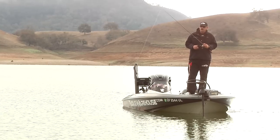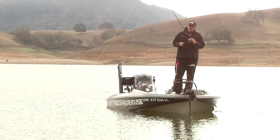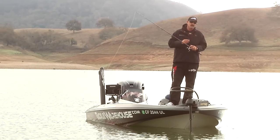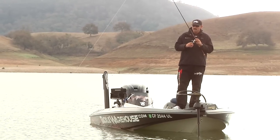You kind of got to let the fish tell you what to do, and a lot of times especially on this lake, area is key. I might not catch them on a jig here, but maybe two miles down the lake they're just killing it. So you kind of bounce around and also apply some different techniques.